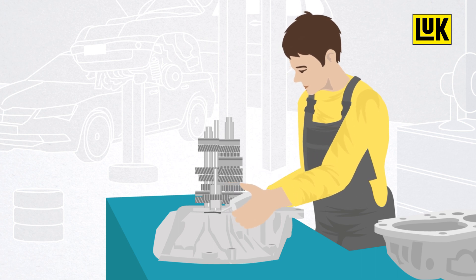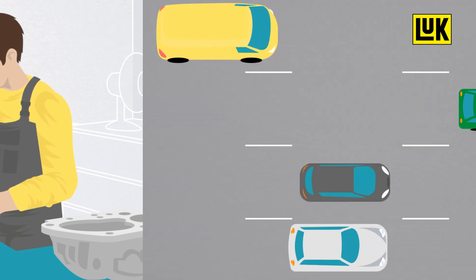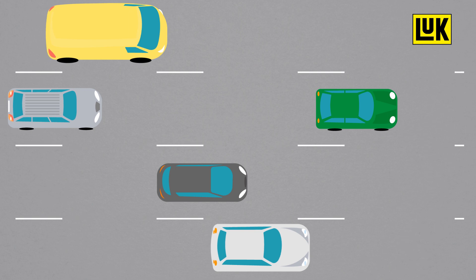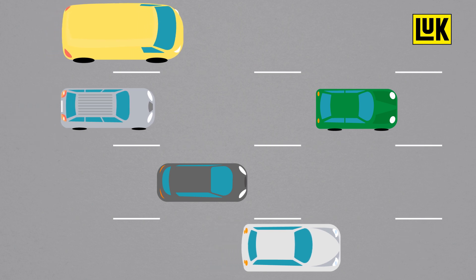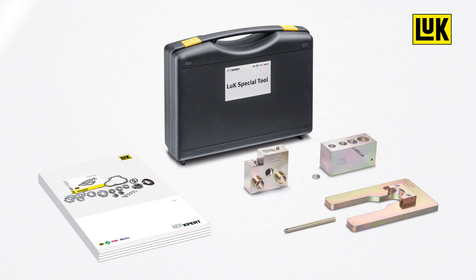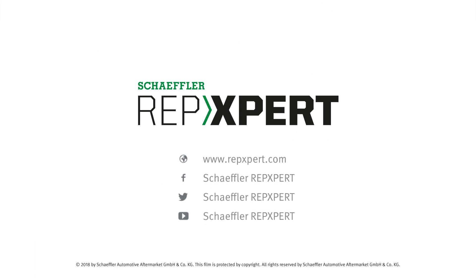Only Schaeffler offers such a comprehensive repair solution with OEM quality, making the Look Gearbox unique on the market. This repair solution is available for all leading vehicle manufacturers, both for manual and double-clutch transmissions. In addition, detailed repair instructions and special tools are available, meaning that repairs can be carried out particularly quickly. For more information about Schaeffler's transmission expertise and everything garages need, visit www.repexpert.com.